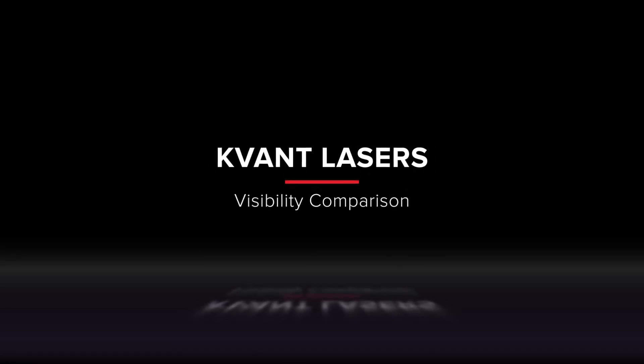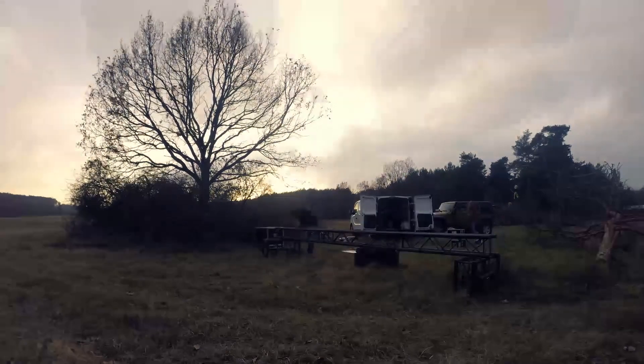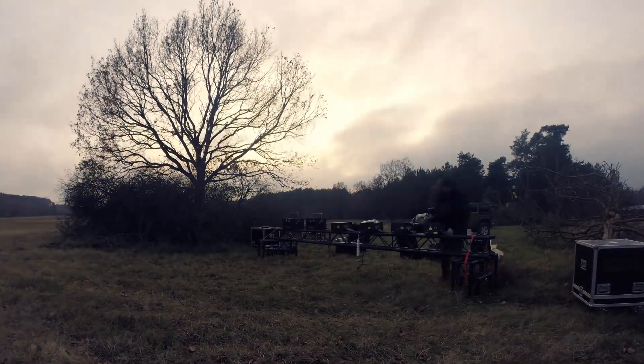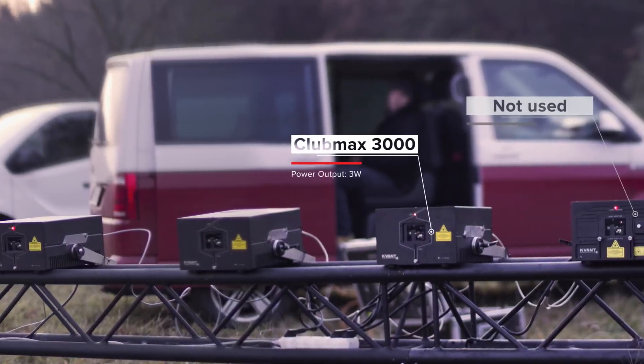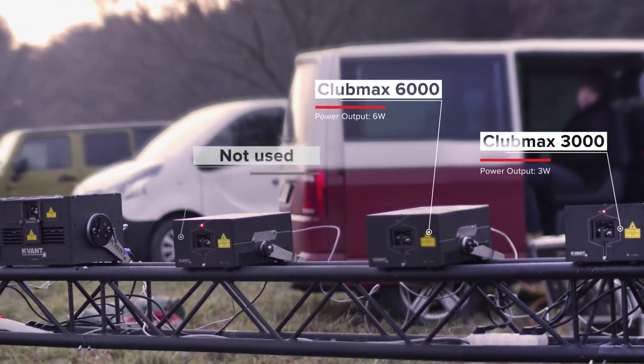Covant Lasers Visibility Comparison. In this video, we will show you the differences in visibility across a selection of our full-color laser systems. The tested selection includes lasers with output powers ranging between 3 and 30 watts.